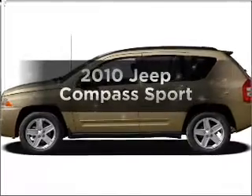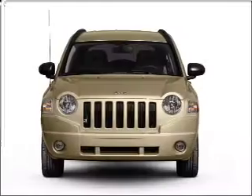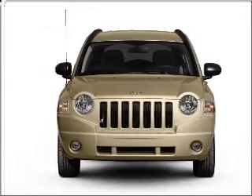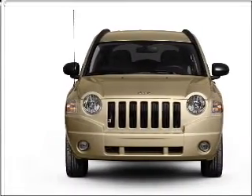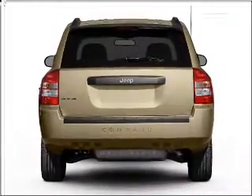Imagine yourself in this 2010 Jeep Compass. If you're looking for an automobile with great attributes, look no further. With an efficient four-cylinder engine connected to a smooth-shifting transmission, premium wheels lend a distinctive appearance.